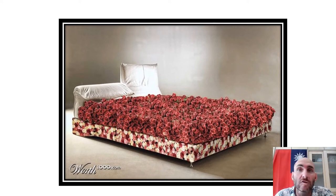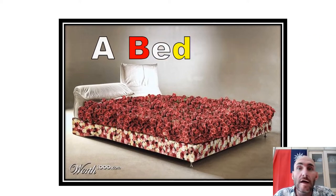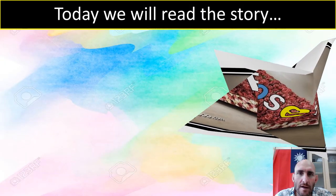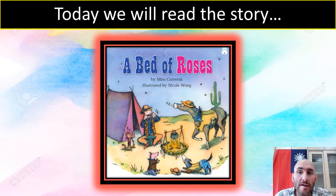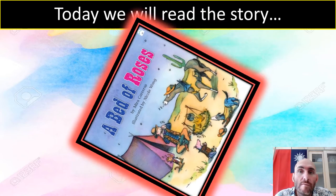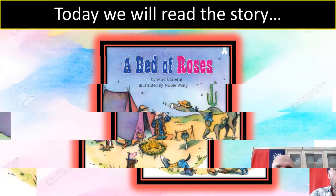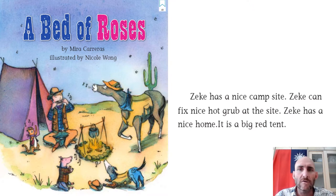So question number one: what is the name of our story? Well, look at the picture — isn't it a cool picture? It is a bed of roses. A bed of roses means it's very comfortable, very nice to lie down on. As the bird flies away, that is the page we are going to start on today. It is page number 49: A Bed of Roses.